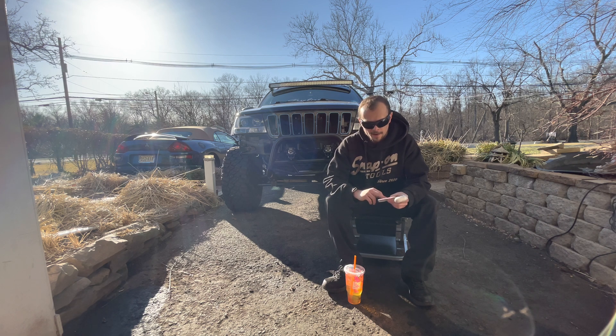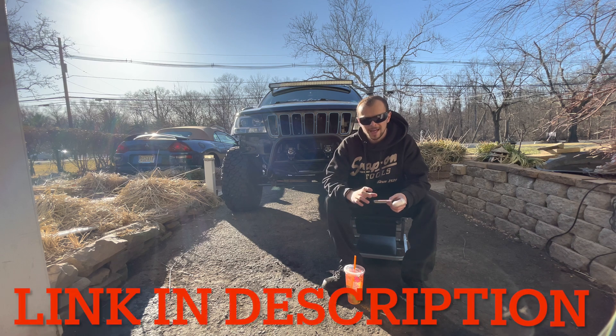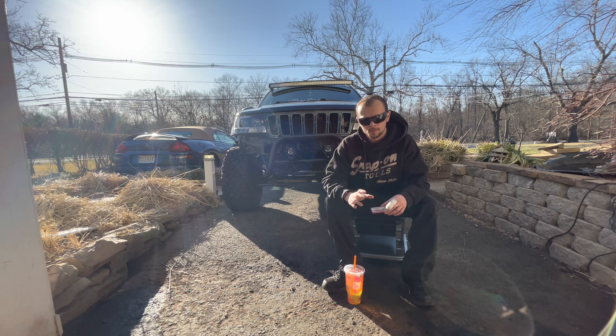The VIN is 1FABP45E4KF117862. The color of the car is teal — it's a convertible 1989 Mustang GT. If any of you have seen it around or know where it might be, please get in touch with me on my Instagram or my email and give me a heads up, because I'm really looking for it. It would be awesome to do a complete build on it.